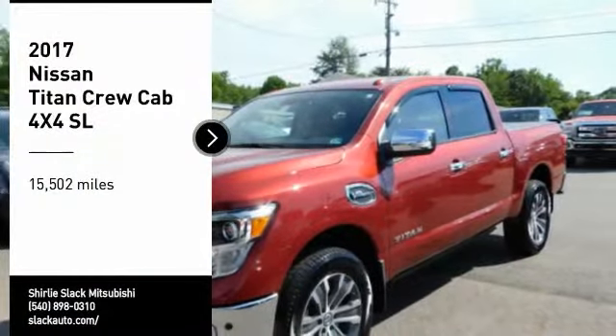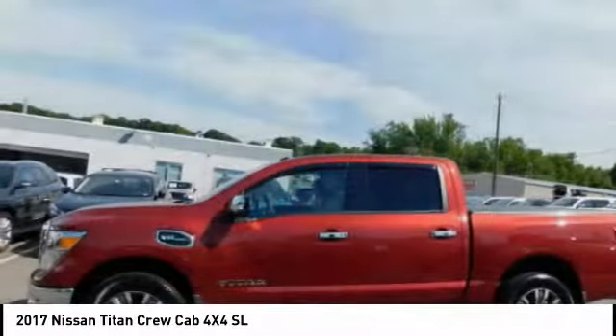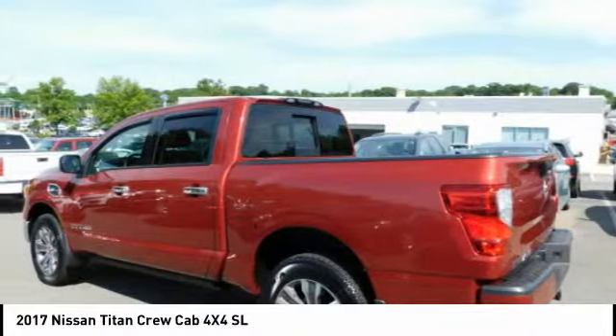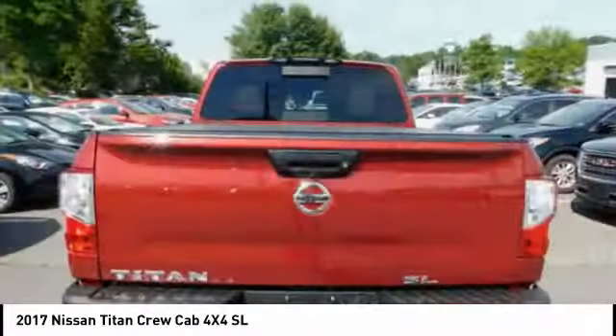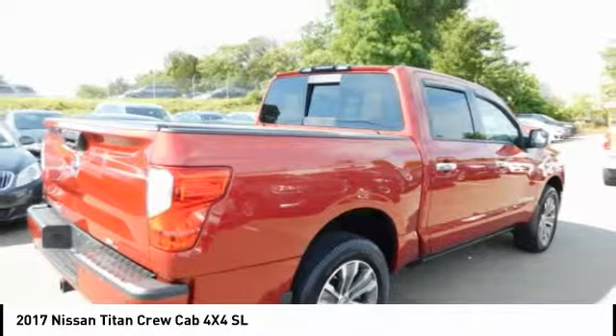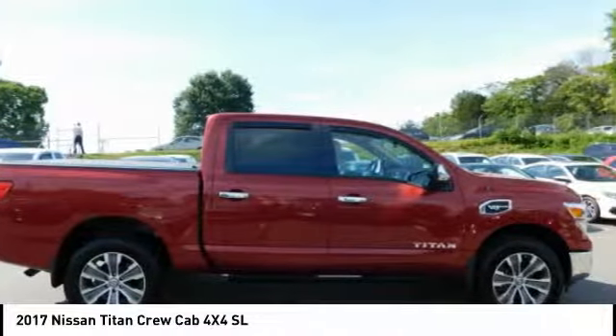Stop by and take a look at the 2017 Titan. The Titan houses the Endurance V8 engine, the largest standard truck engine in its class. But the benefits don't stop there. The massive interior cab boasts a fold-up rear bench seat and a flat loading floor. When it comes to power and comfort, the Titan can't be beat.